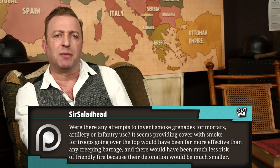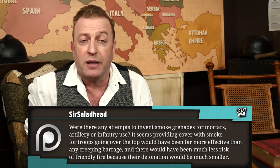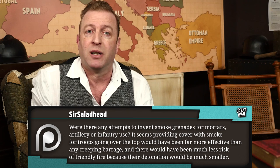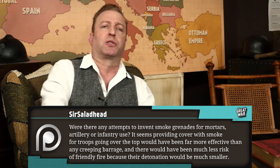Sir Saladhead writes: were there any attempts to invent smoke grenades for mortars, artillery, or infantry use? It seems providing cover with smoke for troops going over the top would have been far more effective than any creeping barrage, and there would have been much less risk of friendly fire because their detonation would be much smaller.